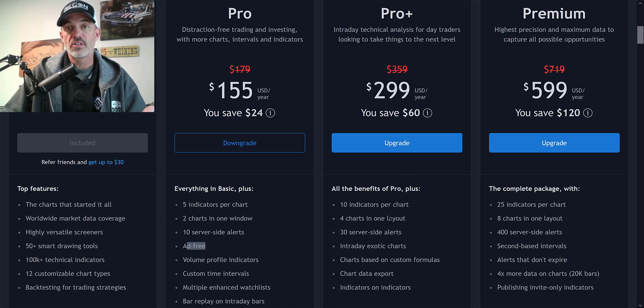On the Pro+ that I've been using for years, you get 10 indicators per chart. I've never had 10 indicators on my chart — that's a bunch of noise — but I do like the four charts in one layout, so I can have four charts on one screen. I usually have three screens with four different charts per screen up at one time. I actually have 30 server-side alerts now. I don't currently have that many running, and the Pro+ has been more than satisfactory. Now I'm just going to spoil myself with the Premium for the year because it's such a cheap rate.